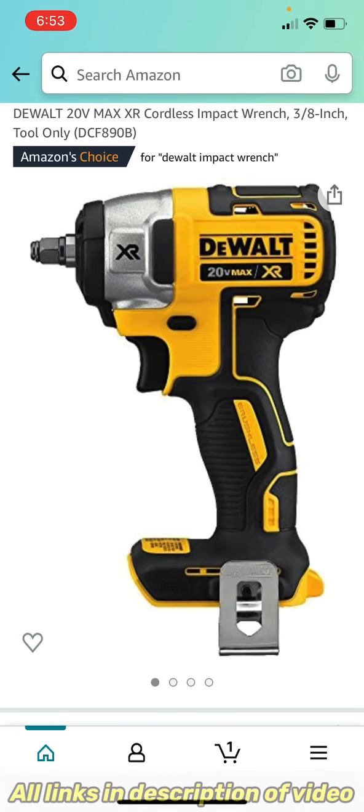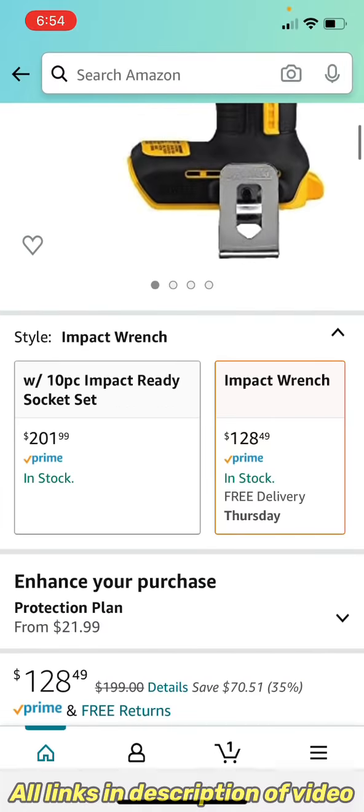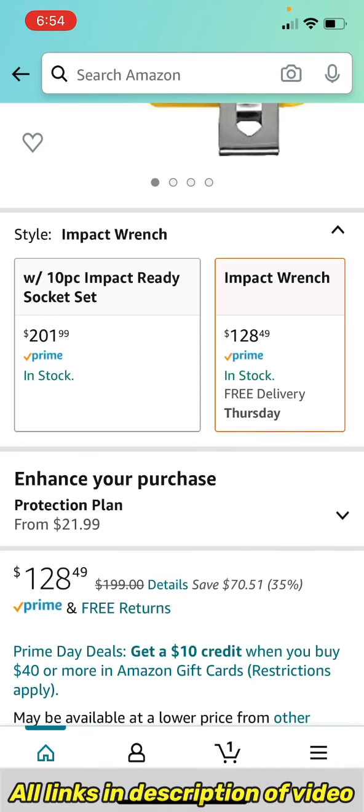The first deal I wanted to share with you was the DeWalt 20-Volt Max XR Cordless Impact Wrench, 3/8 inch, tool only, the DCF890B. They have it marked down to $128.49 — that is 35% off compared to the $199 price at Home Depot, as you can see here.